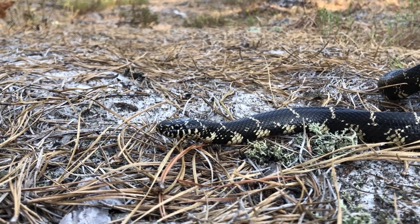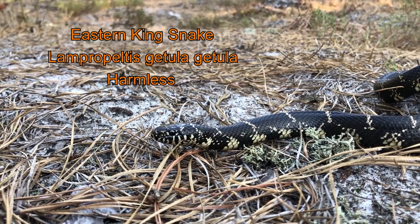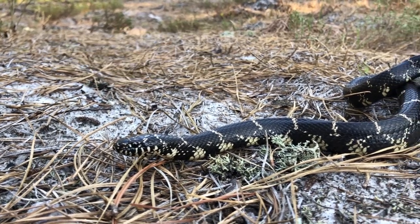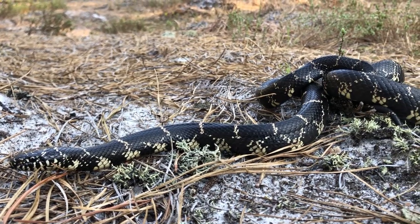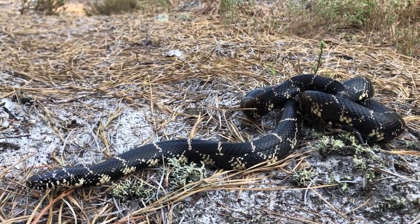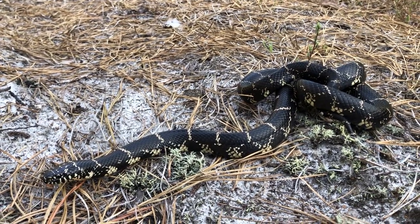Here's another memory while we wait for the herping season to start here in the mid-Atlantic. The family and I spent the morning swimming in a popular lake in New Jersey's Pine Barrens. I spent three hours fruitlessly searching the edges, not even finding a water snake. As we pulled out to leave, an absolutely stunning kingsnake literally crawled out right in front of us on the road.